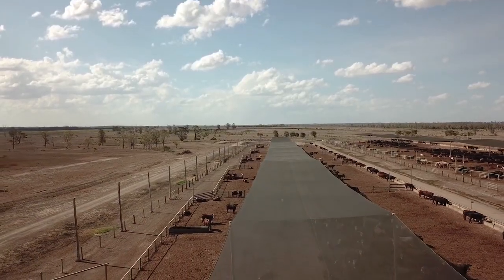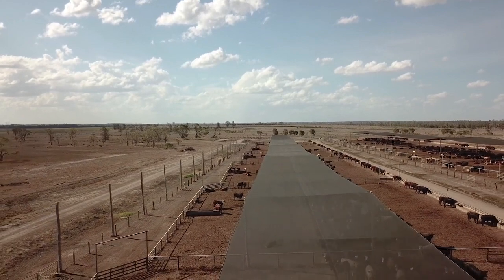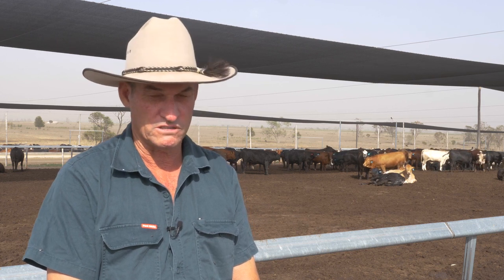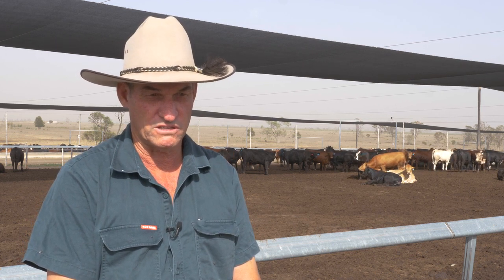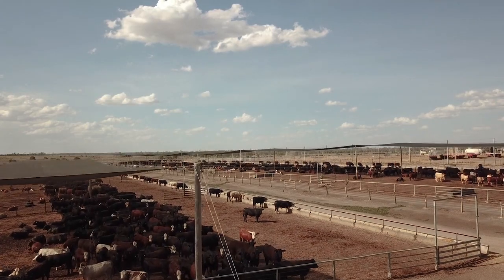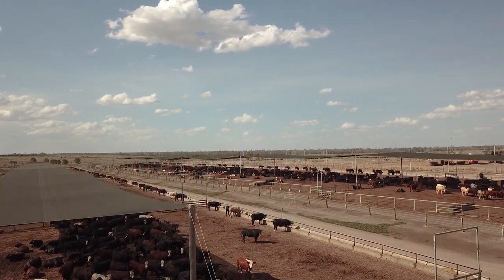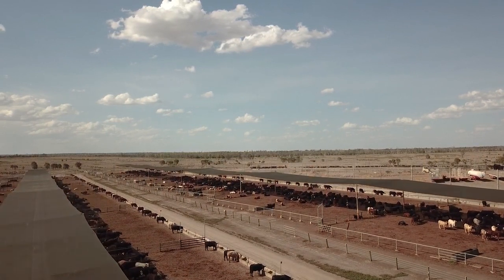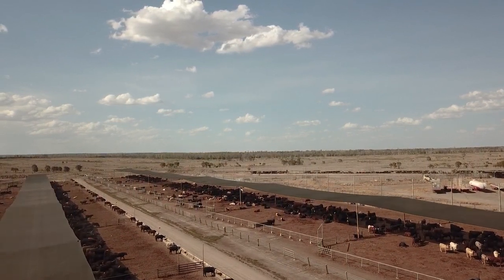The north-south orientation — what it does is as the sun moves from east to west, it actually moves the shade from one side of the pen completely across to the other side. The main advantage of that is that the entire pen will actually have time to get sun and to dry out, so you don't actually get wet spots.